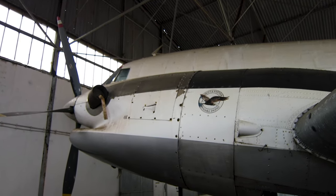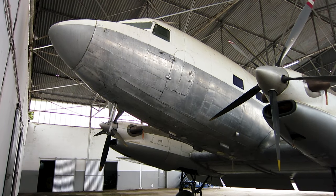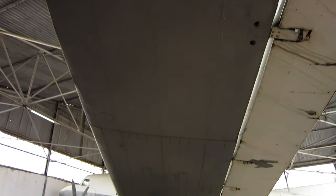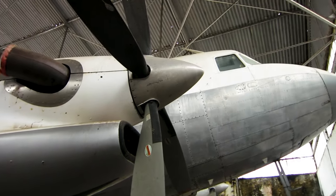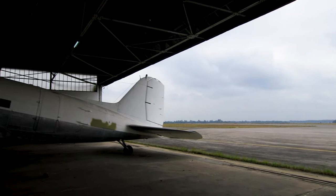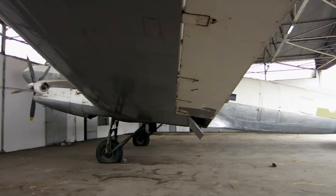One could tell that it had not been flown for some time, and on enquiring I was told it had been in this hangar for nearly 20 years. It was used for smuggling cigarettes throughout southern Africa, and the authorities had eventually caught the smugglers and impounded the aircraft. Once impounded, no one knew what to do with it, so it has been stored in this hangar until now.